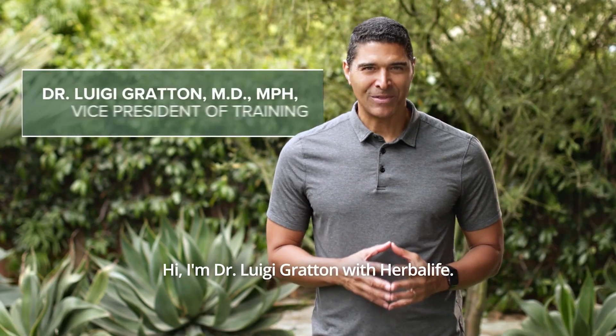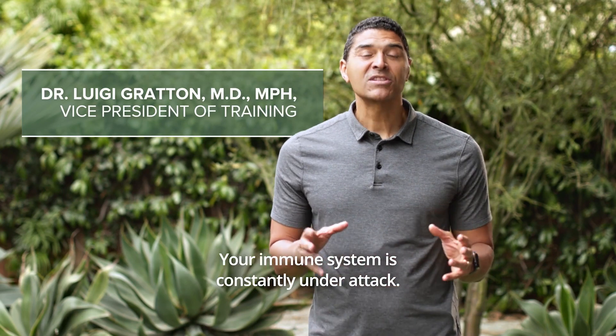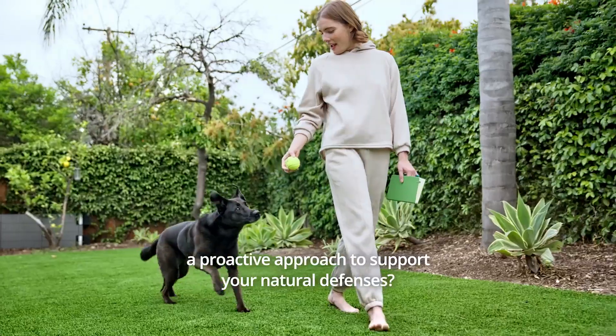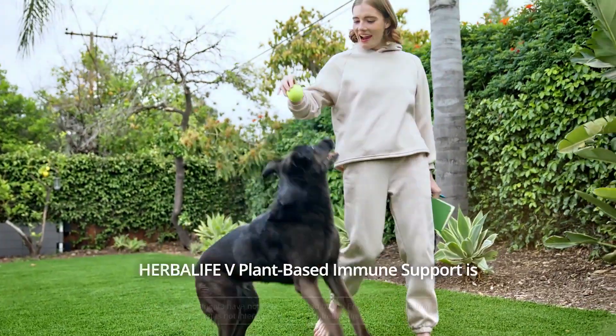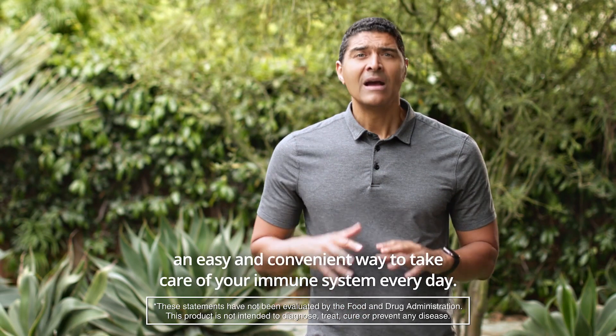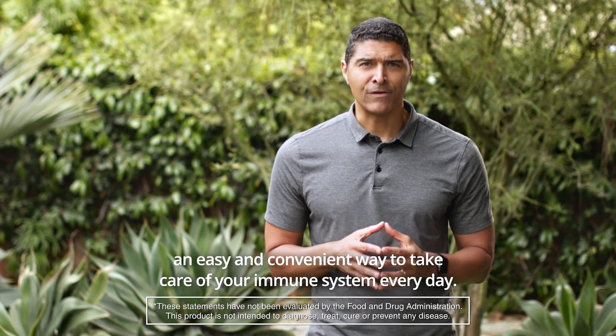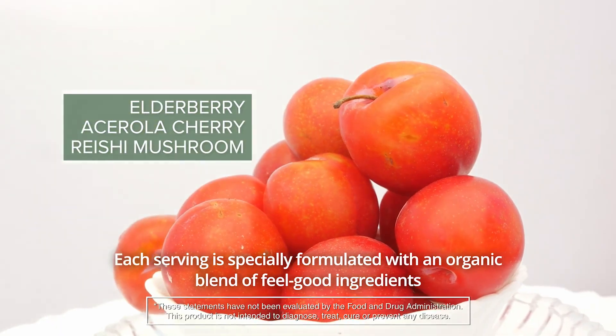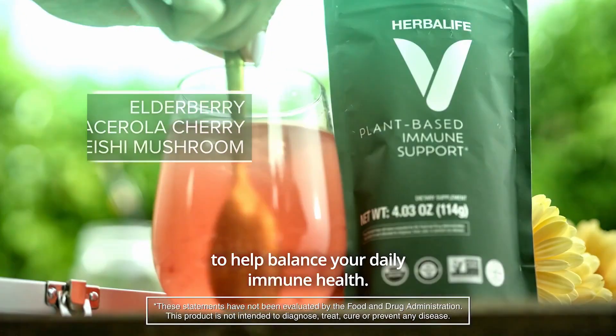Hi, I'm Dr. Luigi Groton with Herbalife. Your immune system is constantly under attack. Did you know that you could take a proactive approach to support your natural defenses? Herbalife V plant-based immune support is an easy and convenient way to take care of your immune system every day. Each serving is specially formulated with an organic blend of feel-good ingredients to help balance your daily immune health.